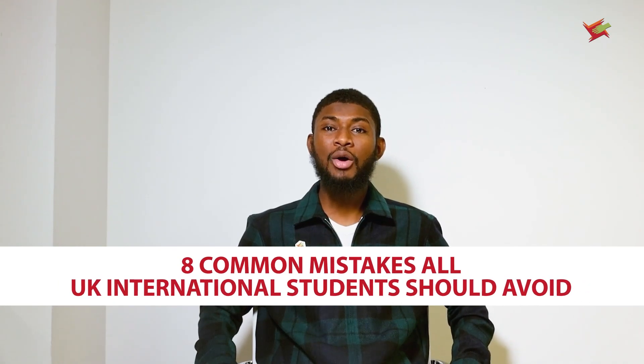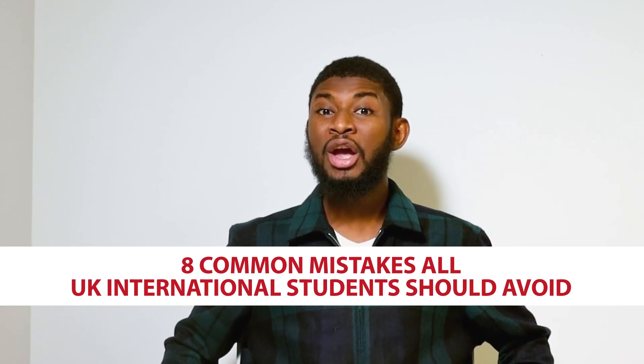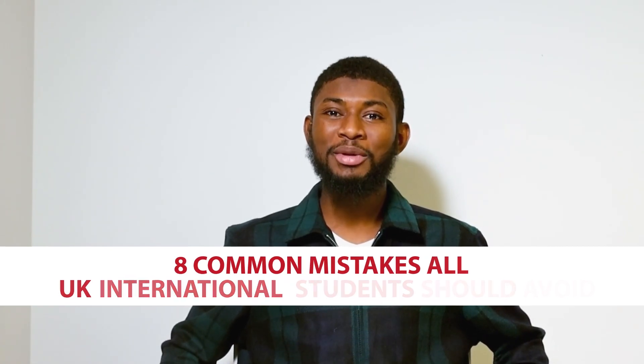Hello and welcome back to the Study UK series powered by AHZ Associates. With yours Ahmad Mohamad Oroji, today I'll be talking about eight common mistakes that international students make and should avoid while coming to the UK.